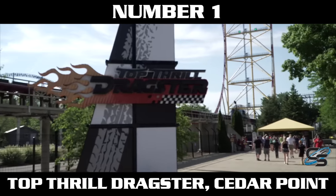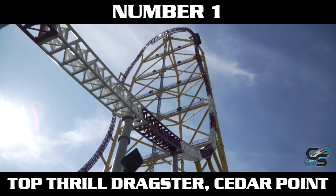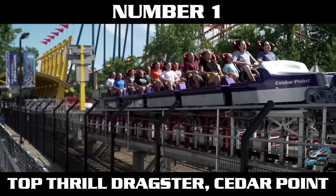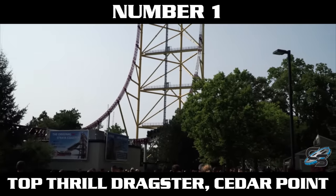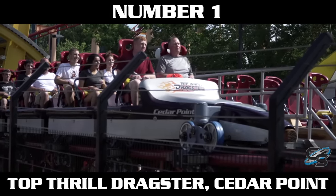My number one favorite launch ever experienced is Top Thrill Dragster at Cedar Point. It's fast — 120 miles per hour — but what I really love is that it is sustained: a long section of hydraulic launch track with a quicker acceleration than Kingda Ka, hitting 120 in four seconds. What makes it truly special is the theatrics — 'Keep arms down, head back, and hold on' with a vroom sound — as your heart is pounding. Best of all, Cedar Point built bleachers for people to sit and watch it take off. A front row ride on Dragster is something everyone should experience.